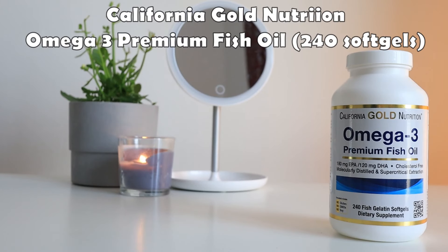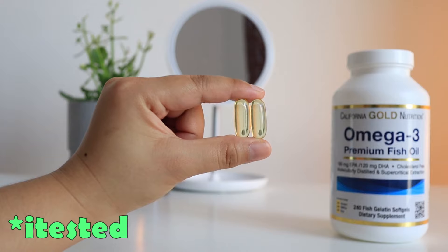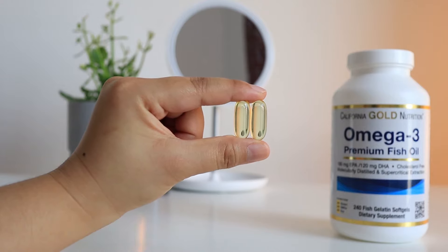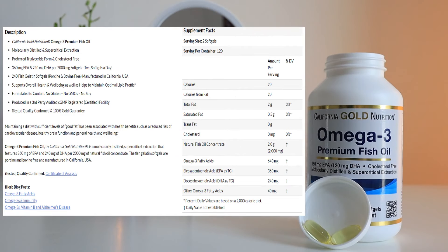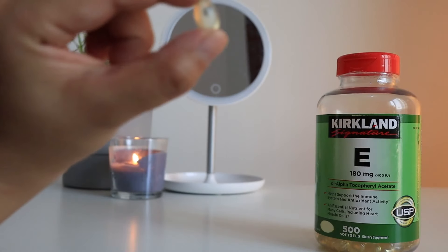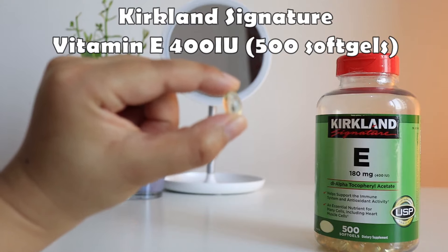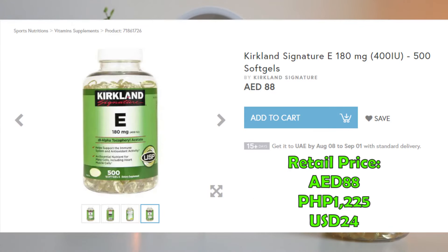Because the medicine seems to be affecting my cholesterol, I started taking Omega-3 by California Gold Nutrition, which is also ITES-tested. I had a hard time swallowing it because the soft gel is quite big. I take two soft gels daily, and it claims to support overall health and well-being as well as help maintain optimal lipid profile. I paid 46 dirhams for 240 soft gels — retail price is 48 dirhams. I also took Vitamin E, one soft gel daily. My cousins and I placed this order from Desert Cart at 88 dirhams for 500 soft gels.